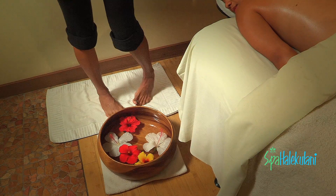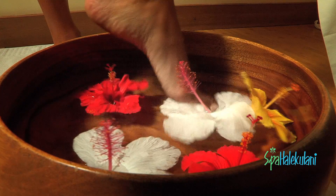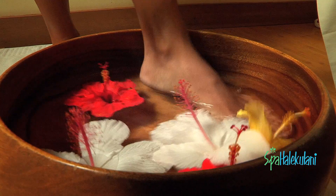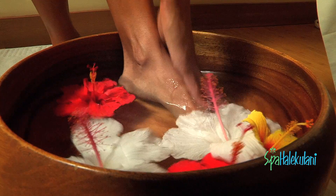Before the guest even meets the therapist, the therapist actually gives herself a pedicure. Basically the feet are scrubbed down beforehand. She then does a nice little cleansing foot ritual to just rinse the feet before beginning.